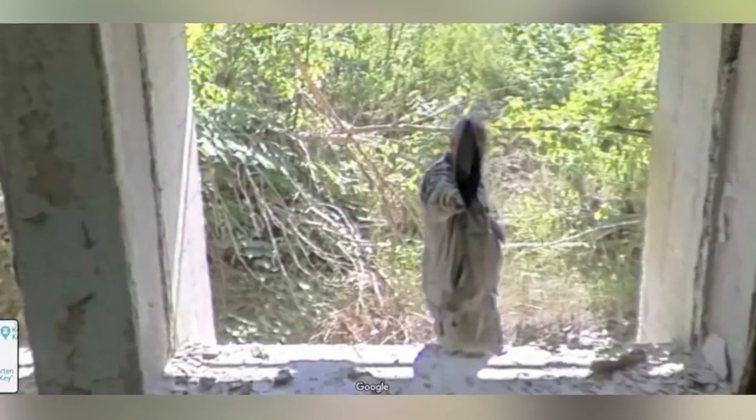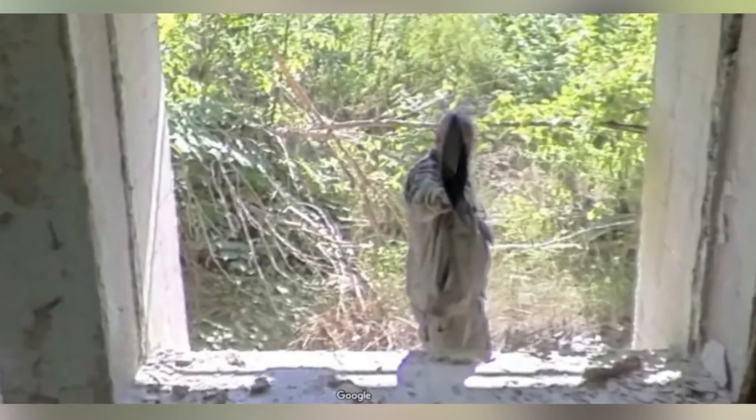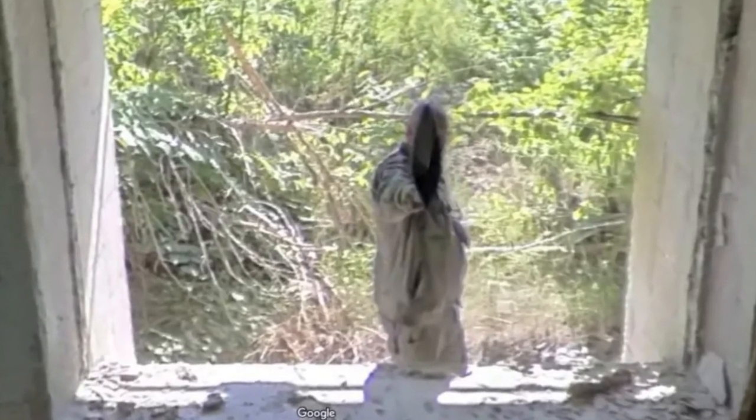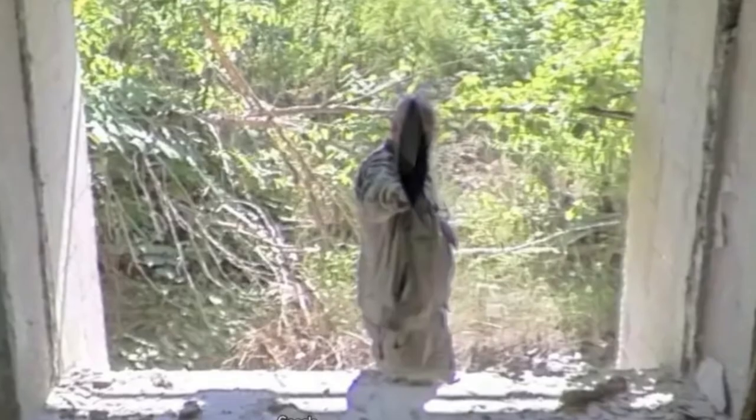Many people have reported seeing shadowy figures and sometimes even faces in the abandoned buildings left in the exclusion zone, and I have to admit, some of the screenshots I've seen are pretty terrifying. Do you believe that these are real ghosts caught on camera, or is it just a legend like many of the other things on today's list?